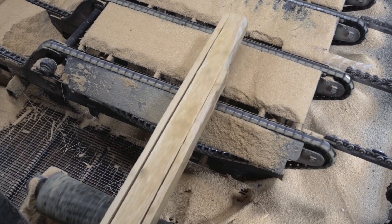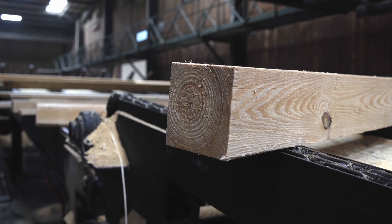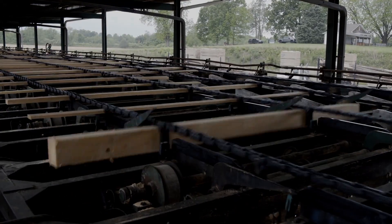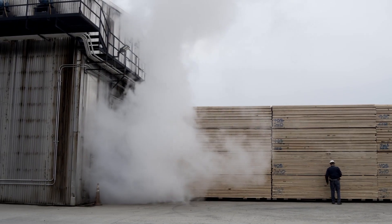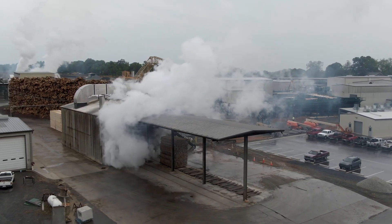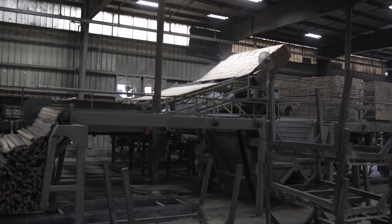From there, the lumber goes through and is sorted out by dimension and length into drying packs. It's sorted and stacked and then put in the green yard to wait to be dried in the kilns. We will kiln dry the lumber and then take it to our planer mill where it is planed, graded, and packaged for shipping.